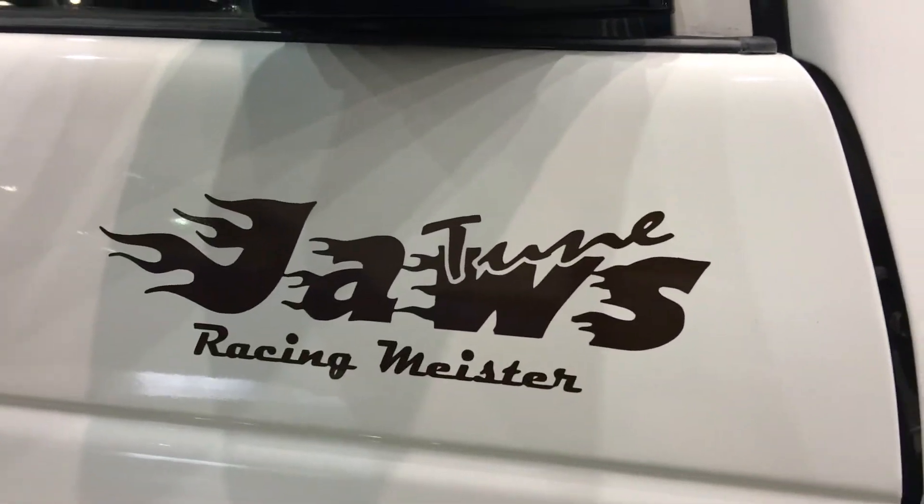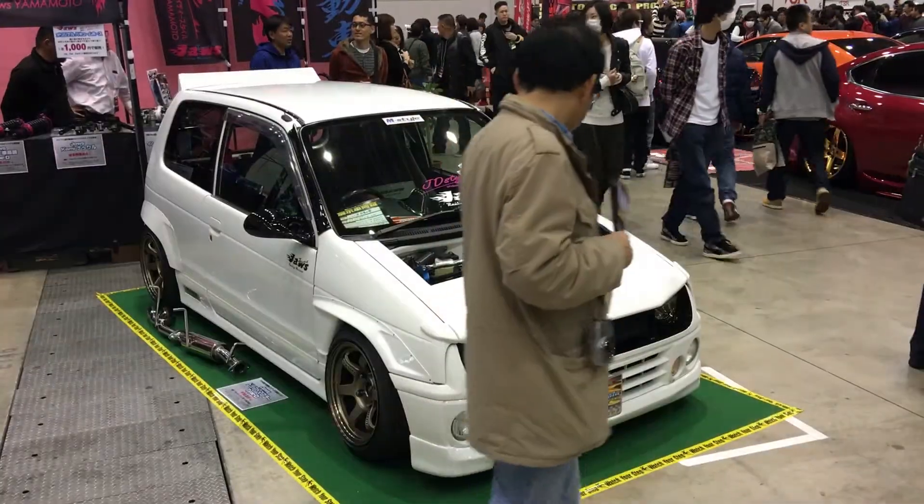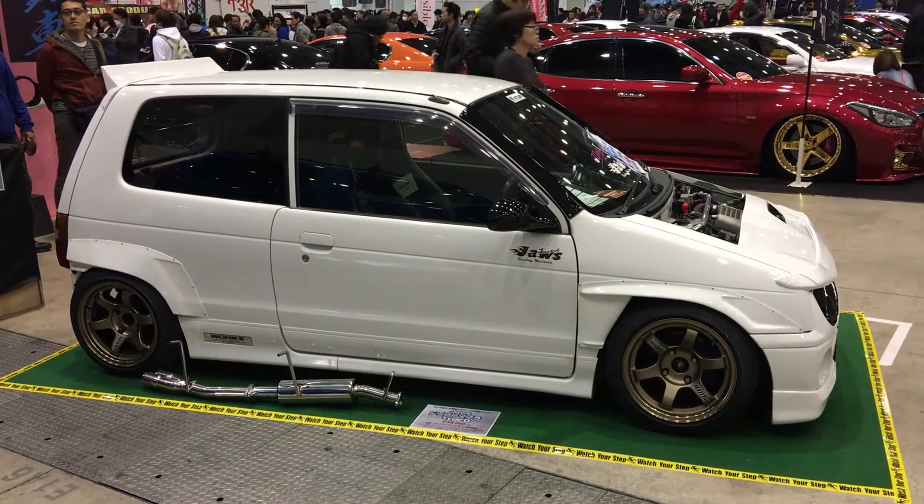Jaws Yamamoto is a Suzuki K-Car Performance Shop in Fukuoka Prefecture. Their drift Alto is pretty cool — in fact, I think I want one.